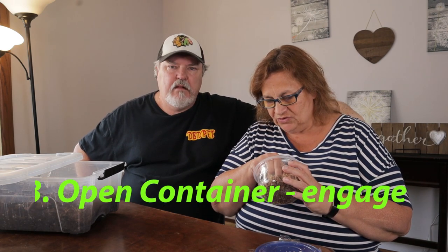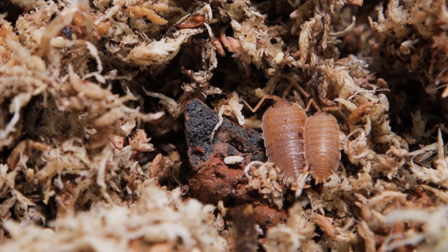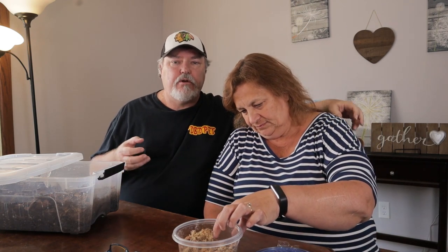Tip number three: Nanette always volunteers to open up the container so customers can actually see the isopod and talk about the isopod itself. It gets them interested in what's in the container. A lot of people don't even know what an isopod is - they look at you kind of funny when you say 'roly-poly' or 'pill bug.' But when you show them how cool they look, they get more interested. Nanette sold a lot more at the last show that way. The key word here is: engage the customers.